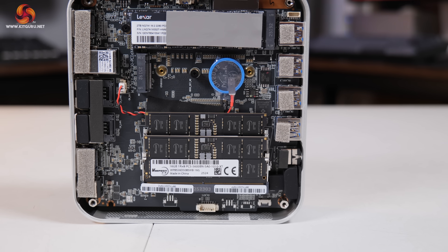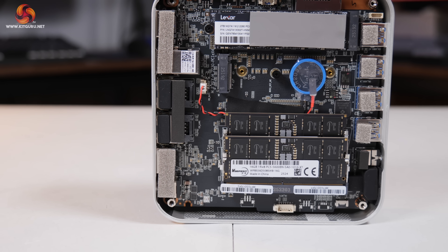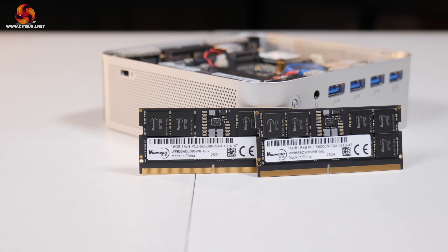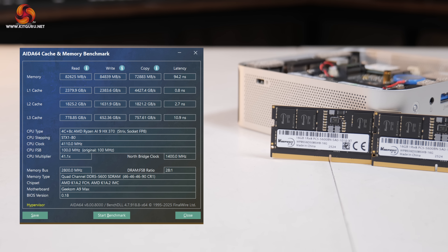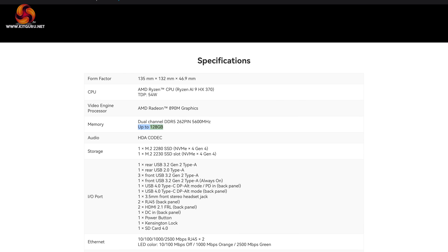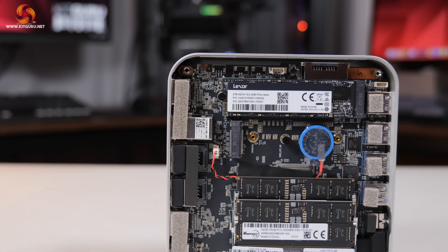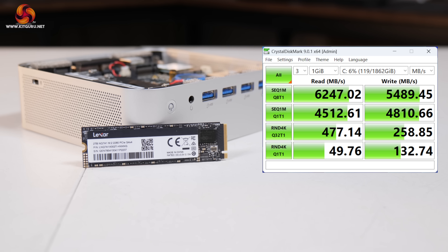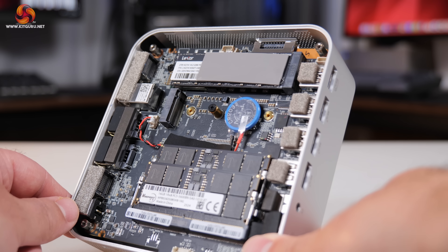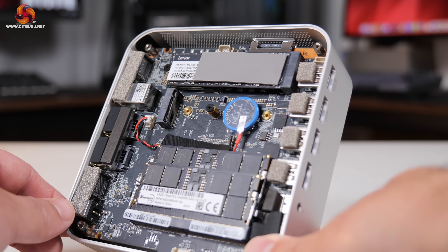The dual DDR5 SODIMM slots are occupied by two 16GB modules from a company called Wodposit — a DDR5 5600 kit at CL46 latency. Speeds are fine and about where you'd expect, and Geekom says up to 128GB is supported if you want to upgrade. The SSD is a 2TB Lexar NQ-7A1, a Gen 4 drive hitting about 6200MB/s reads and just under 5500MB/s writes. There's also a spare M.2 slot, but only 2230 form factor, though those drives are getting much more prevalent.